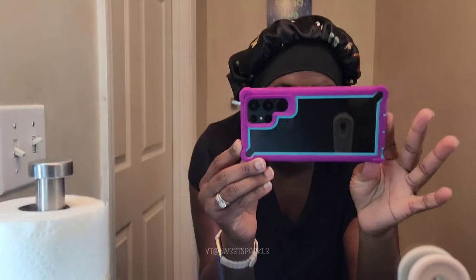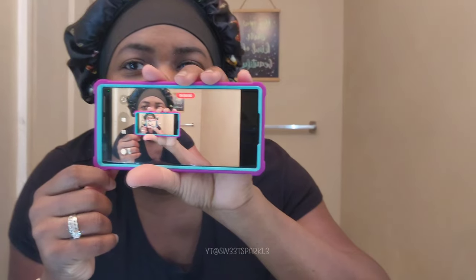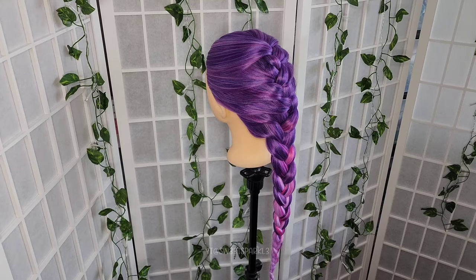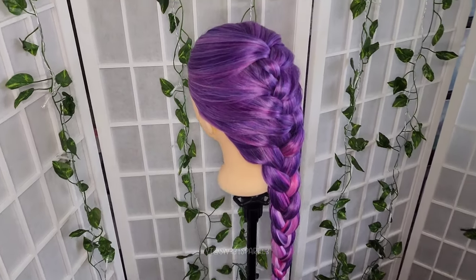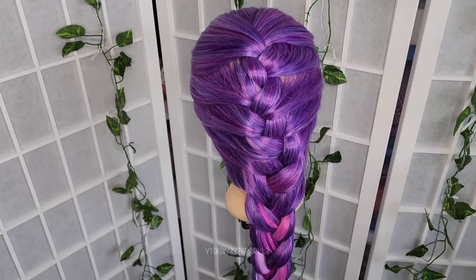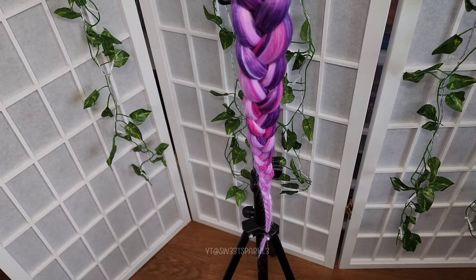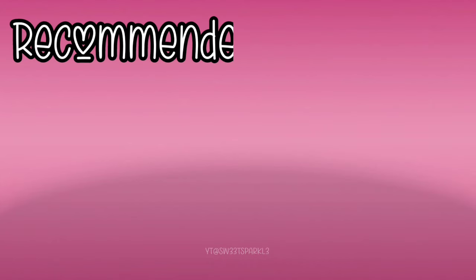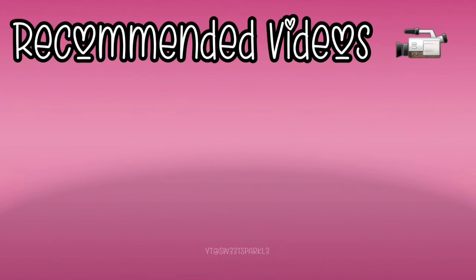Here is what the phone case looks like on my phone, front and back. I did a little Dutch braid on my mannequin and I think it came out really really cute — I love the purple, pink, and light pink. Make sure you check out the description box if you'd like to look at any of the items I got or check out other items on Temu's website. If you have any questions or comments just let me know — thanks for watching!